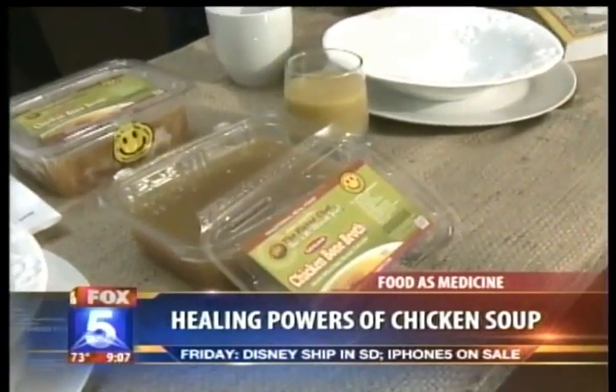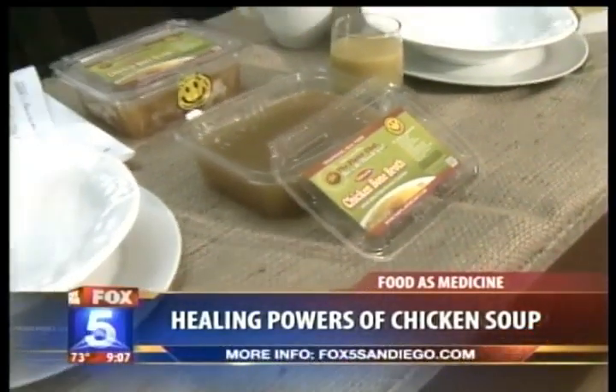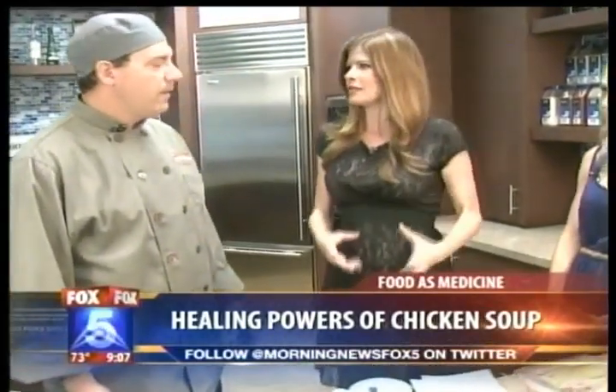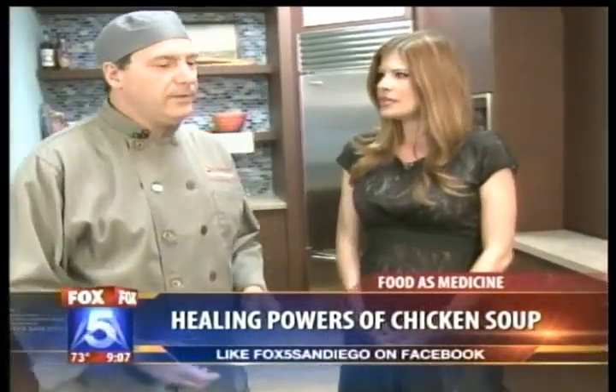Wow, there are so many health benefits to chicken bone broth. And Chef Lance, you actually make this raw bone broth. Tell me the difference between yours and, say, the canned stuff that we can buy in the grocery store. Well, essentially the difference is we take a large quantity of free-range chicken bones and place them into a kettle with Carlsbad mineral water — artesian well water — and simmer it for 18 to 20 hours.